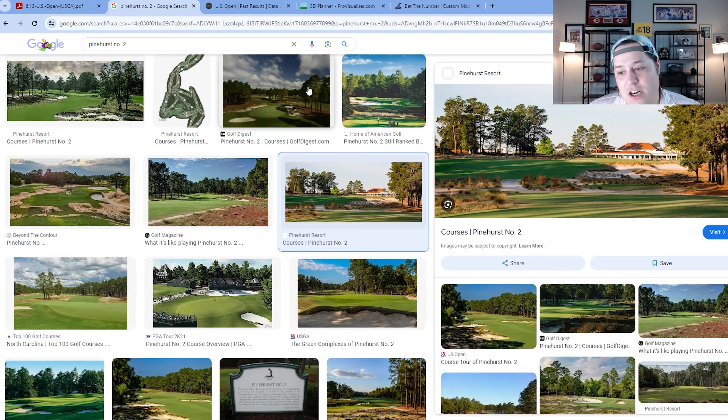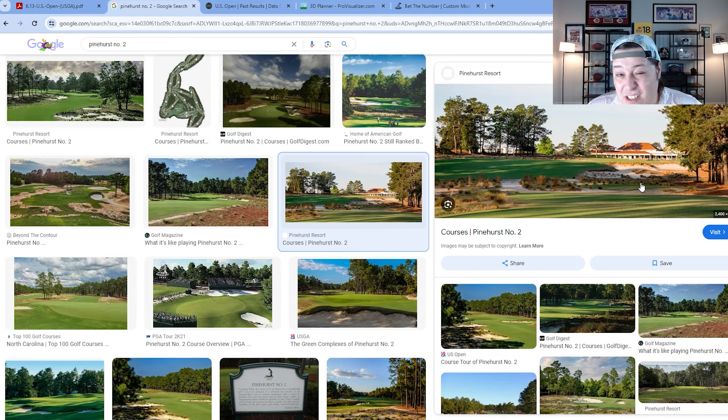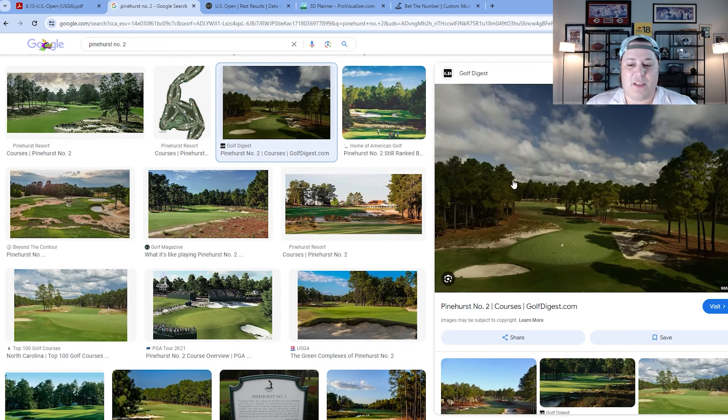Pinehurst is really unique — the only course I can compare it to is Congaree Golf Club, about an hour and a half south, which has the same kind of bunkering. There's a lot of wiregrass and gorse bushes around this golf course with no rough — it's fairways, then natural areas. Around the green it's also unique: no rough there either.